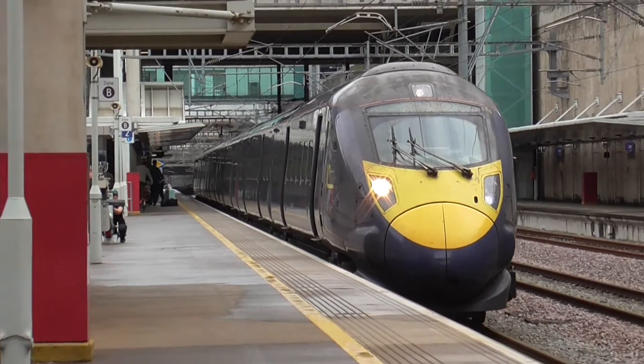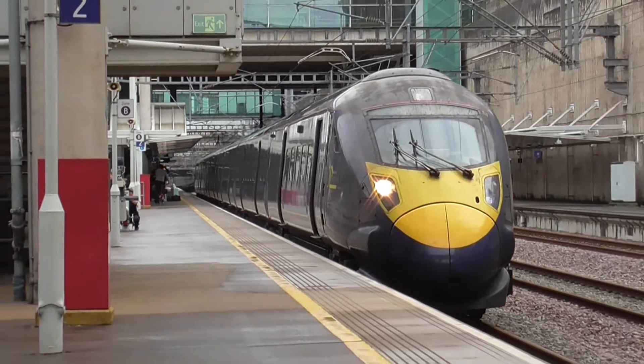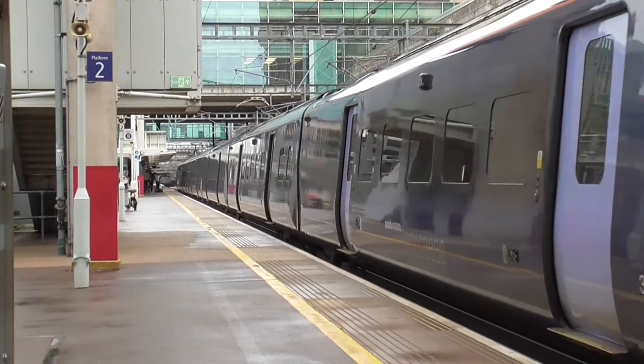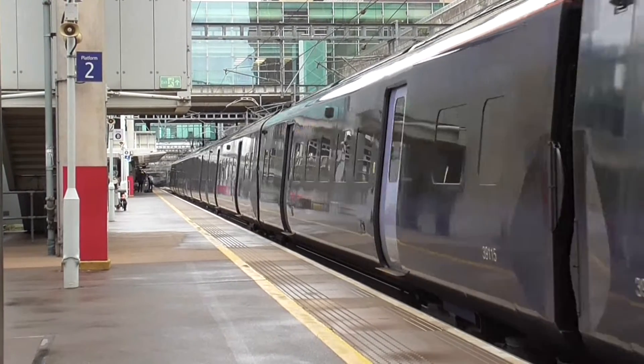Now we have got this train moving which is the 1414 service to London St Pancras International from Margate. Unit is 395 011.